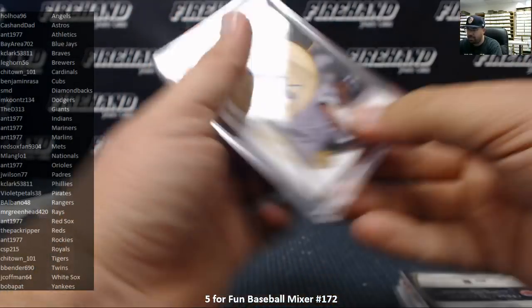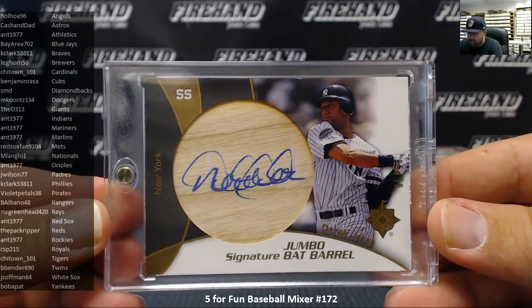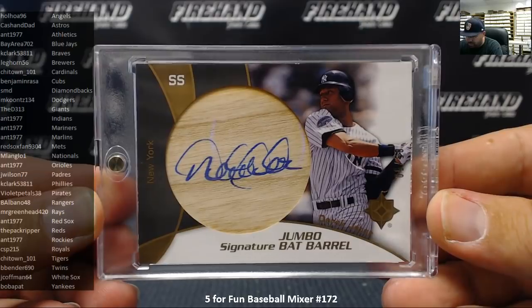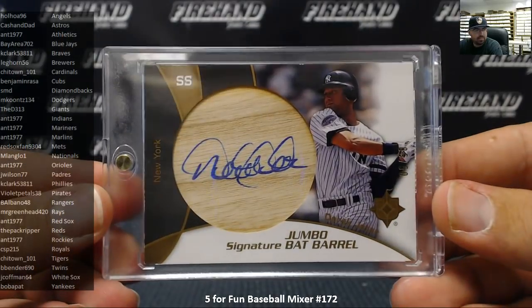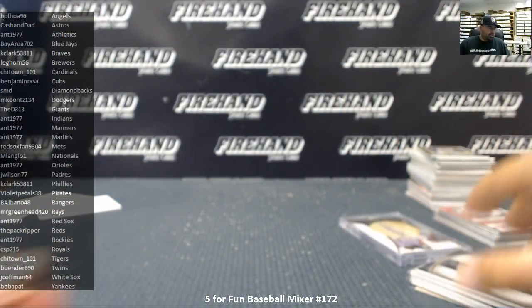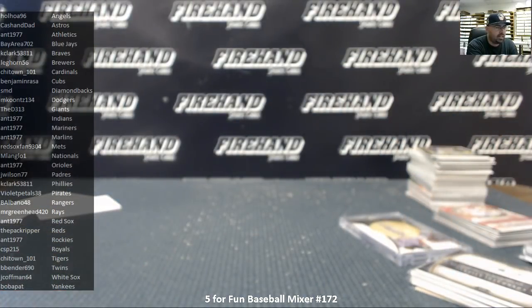And there was a big one right there — we pulled this one right off the top. Derek Jeter Jumbo Signature Bat Barrel, game-used bat and autograph, number 5 out of 50 for the Yankees. Derek Sanderson Jeter. Alright guys, that does it for the break. Thank you everybody for watching and joining. Congratulations again to all our lucky hitters. Until the next one. Thank you.